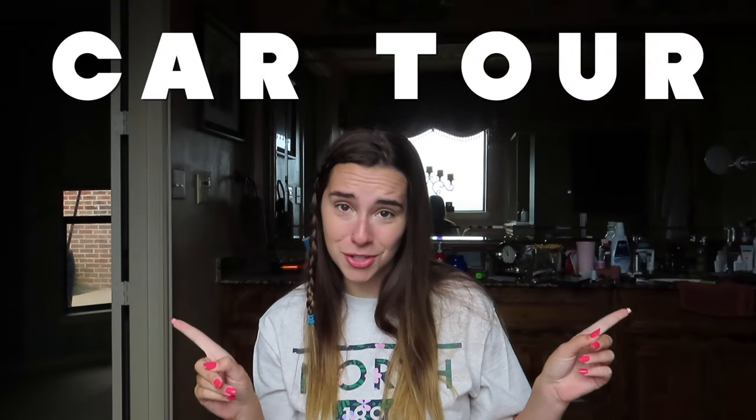For today's video, I'm doing a brand new and my first ever car tour. I recently just got a new-to-me car — it's semi-used. My old car had a lot of problems, especially with the battery. I would die in the most inconvenient places and would either have to be jumped or I would be stranded, and it was just a very scary situation for me as a female. I'm glad I don't have to deal with that anymore.